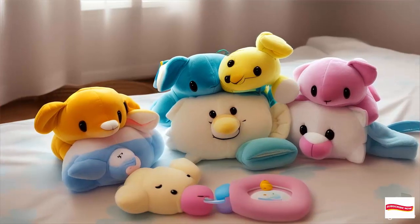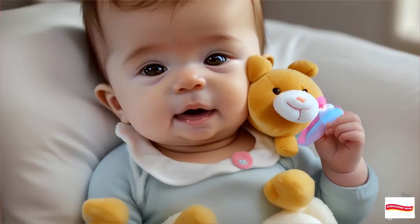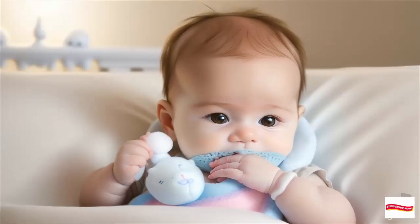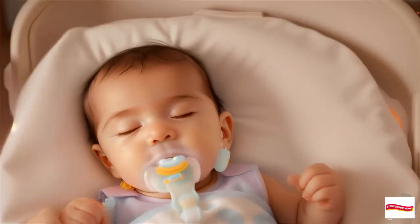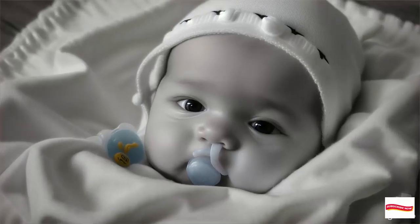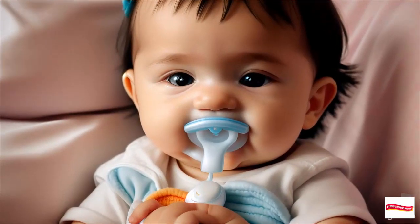The Wabanub Story: From Necessity to Invention. Let's start with the backstory. Imagine a mom on a family vacation, desperately trying to soothe her newborn son. His pacifier kept disappearing, causing endless fussiness. In a stroke of genius, she combined a hotel sewing kit with a plush toy, creating what we now know as the Wabanub.